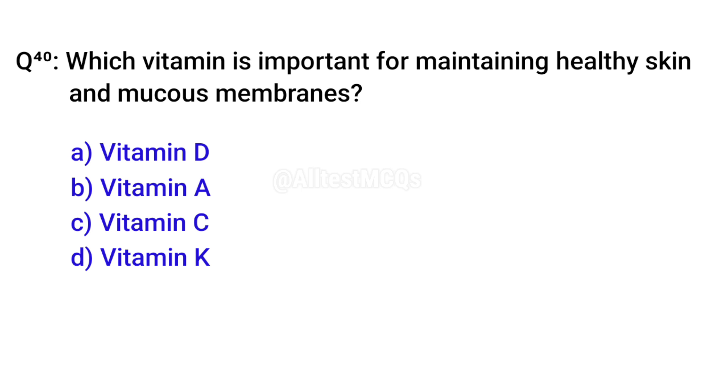Q40. Which vitamin is important for maintaining healthy skin and mucous membranes? Correct option is B. Vitamin A.